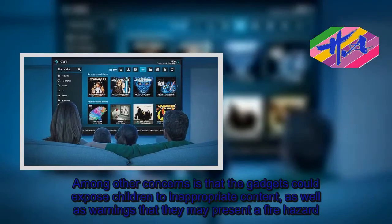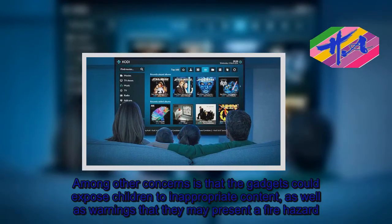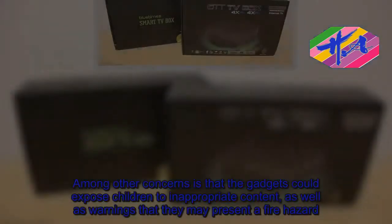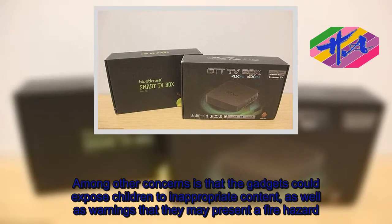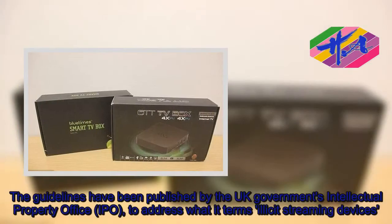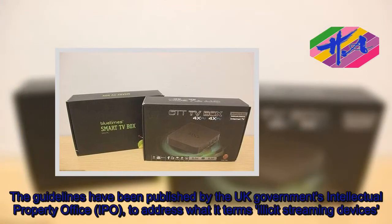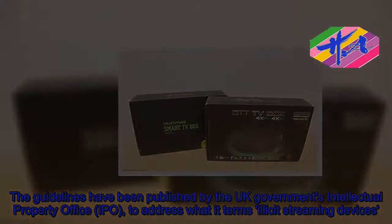Among other concerns is that the gadgets could expose children to inappropriate content, as well as warnings that they may present a fire hazard. The guidelines have been published by the UK Government's Intellectual Property Office (IPO) to address what it terms illicit streaming devices.